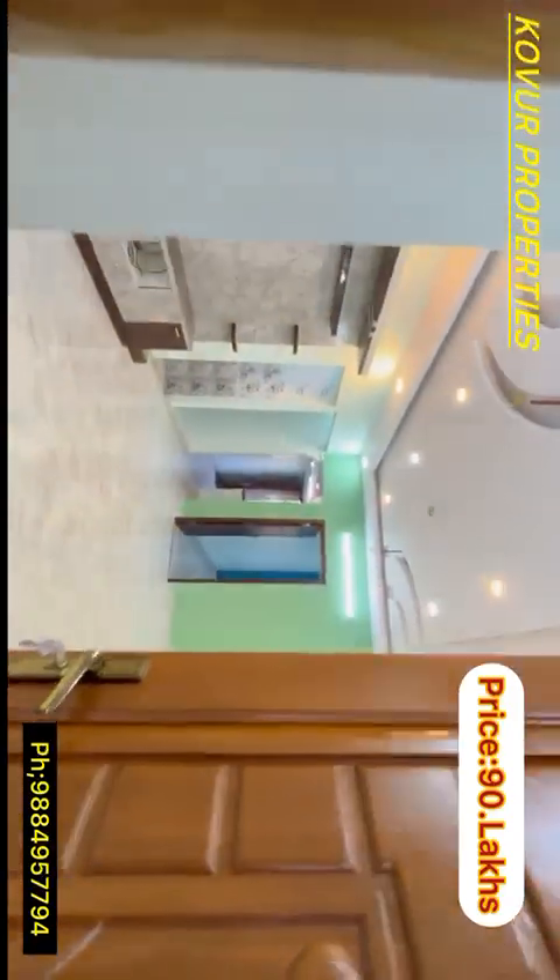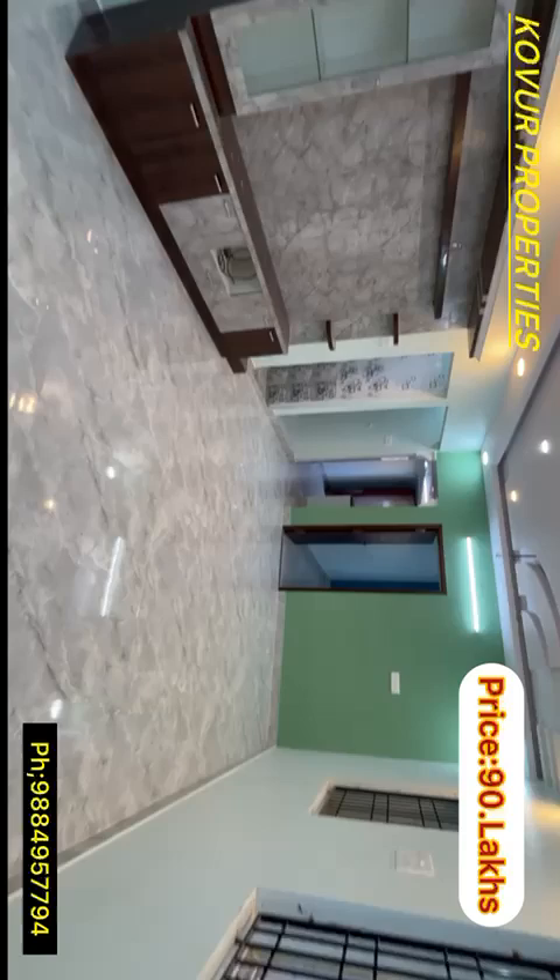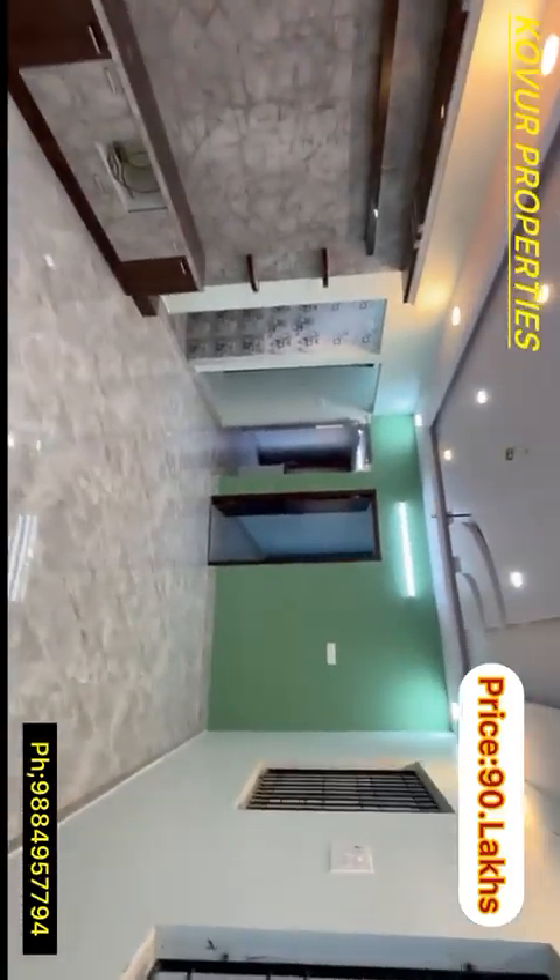We have dedicated units. Next we have the living area.